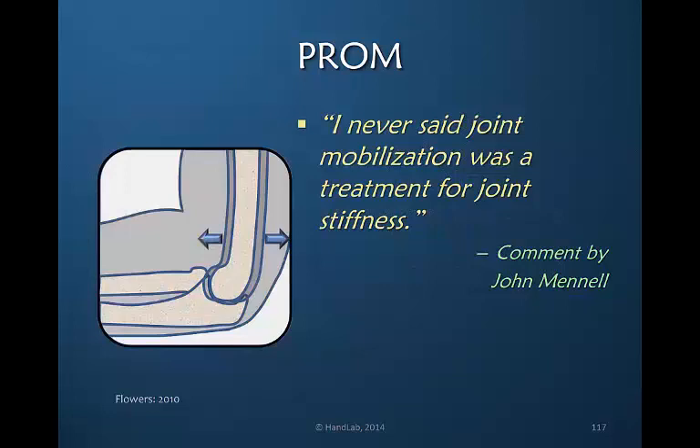Flowers, as editor of the Journal of Hand Therapy, commented in 2010 that John Munnell had said that joint mobilization was never really intended as a treatment for joint stiffness — contradicting some of our long-held beliefs that applying passive techniques can increase active joint mobility.